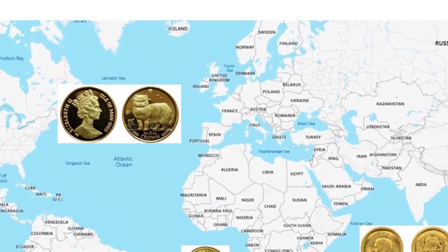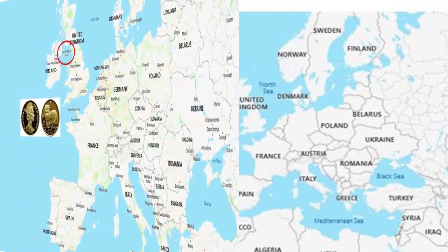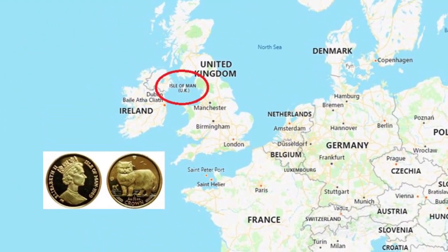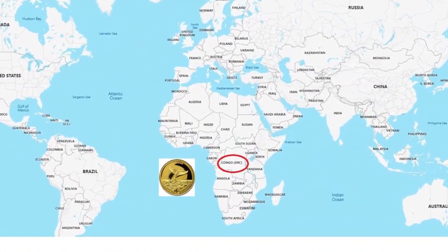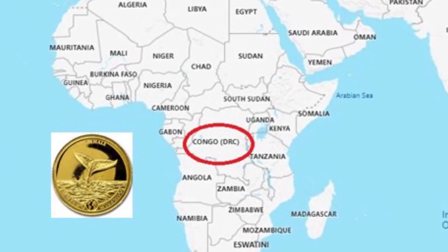Hi, and welcome back to Cash and Coins. I'm adding three more coins to my 195 gold and silver coins. These are actually gold coins, and the Isle of Man is a British dependency, so that's just an extra one.